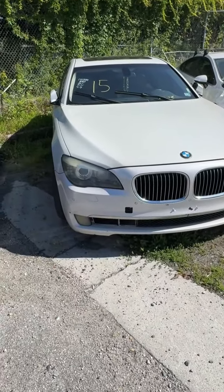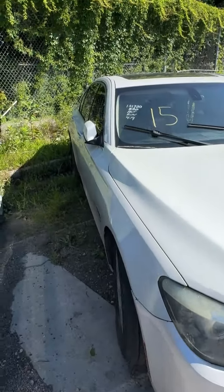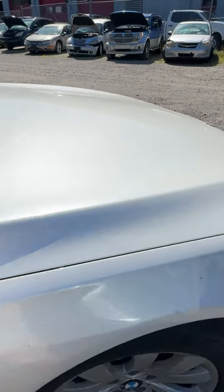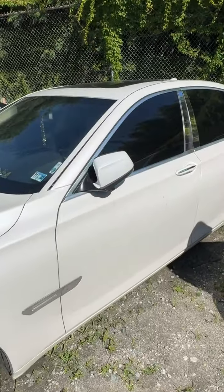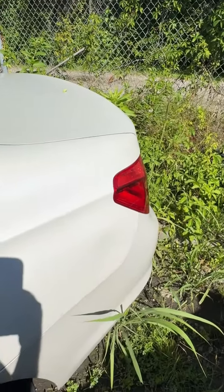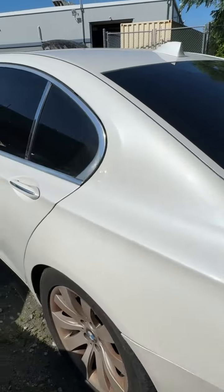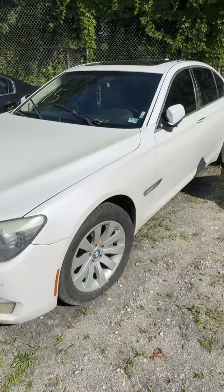Lot number fifteen is a 2009 BMW 750. No key. Don't see much — some scuffs here and there. Some door marks, a little red door mark. A ding in the rear fender. Back end looks pretty good, little peeling paint — area where luggage may have hit going into the trunk. That's lot number fifteen, your 2009 BMW 750.